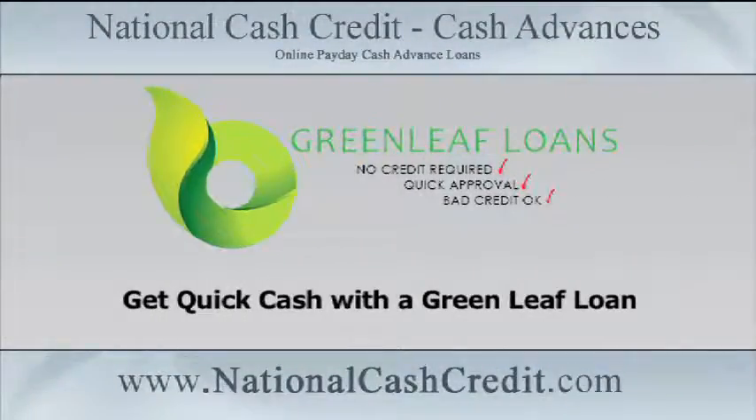Get quick cash with a Greenleaf Loan. Applying for a personal loan, a payday loan, or an installment loan can be really stressful for first-time borrowers.